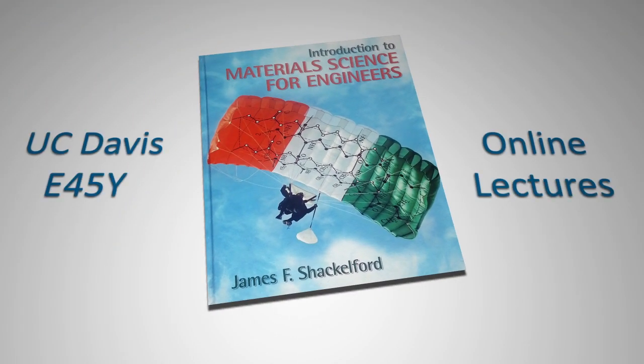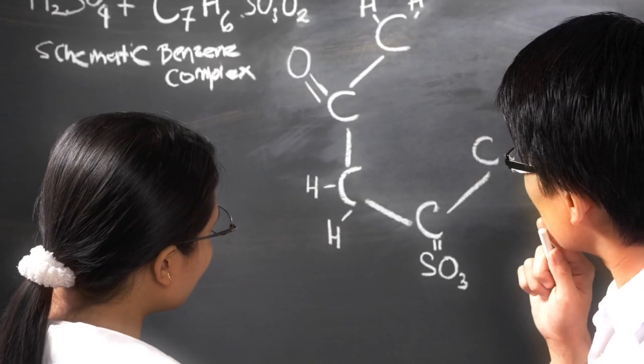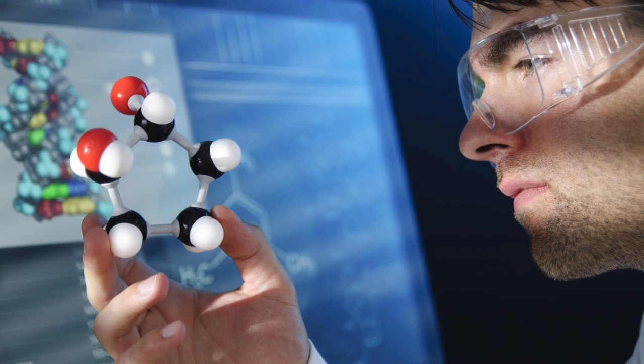Now, for the first time this summer, this fully accredited course will be available online for engineering students, those considering a career in engineering, and even those already at work in the field.